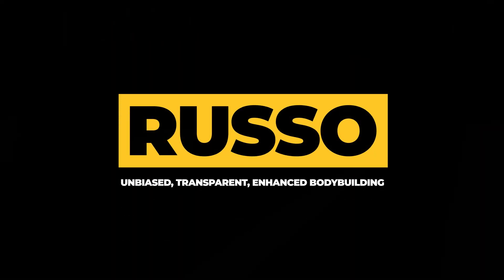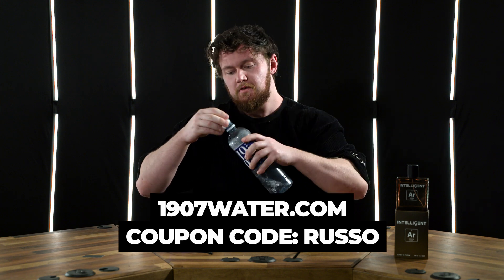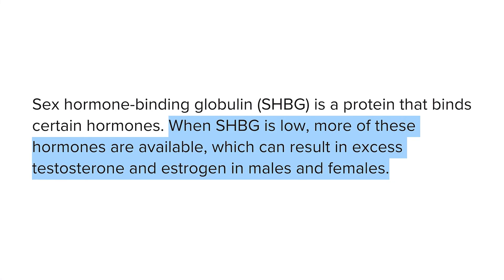You have to understand that SHBG is way more important than people are giving it credit for, and I don't even see TRT doctors talk about it. Today I'm going to be talking about SHBG with any sort of cycle or blast with SARMs in particular — the biomarker that nobody really takes seriously.